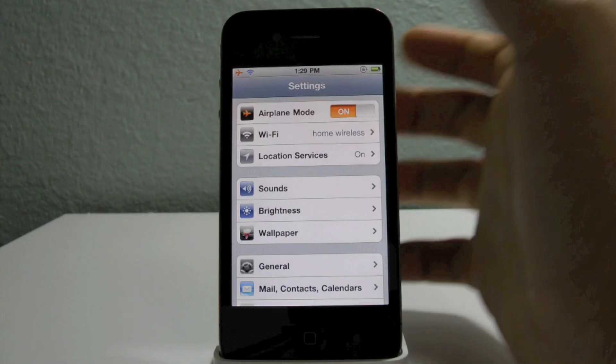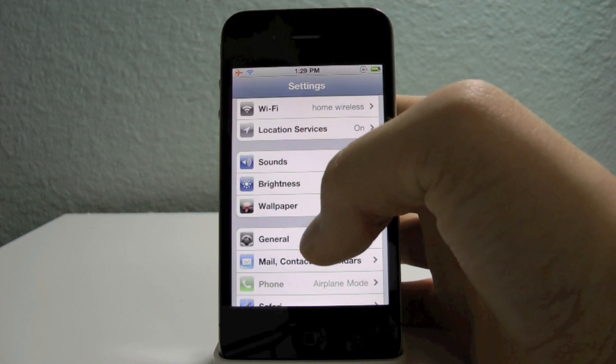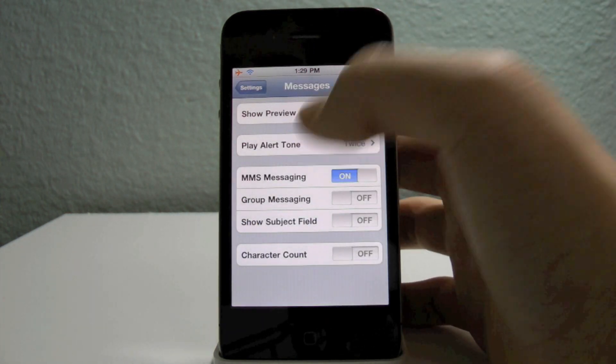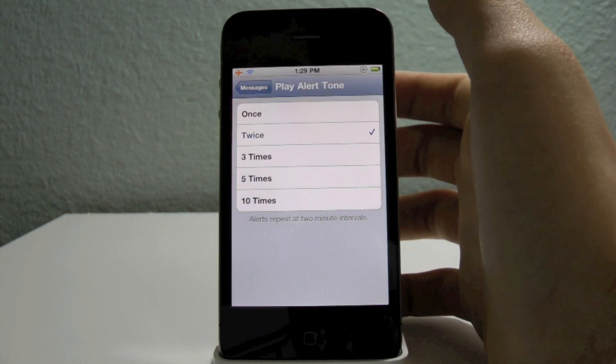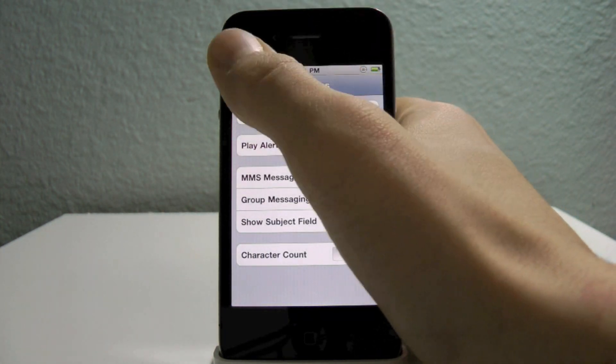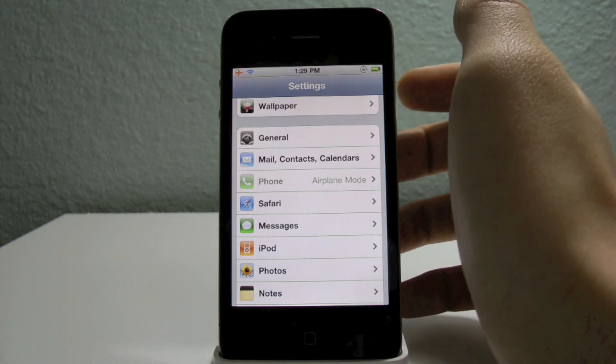In the Settings app you now have Location Services right when you open up Settings, instead of being buried in General. Another cool thing is in Messages you now have the ability to set how many times you want your tone to play when you get a new text message. And for all iPhone users, your vibrate will go off twice when you get a new text message if it's on vibrate.